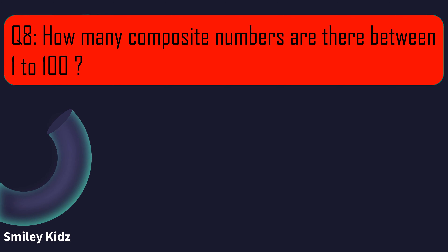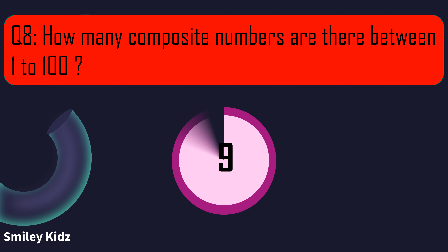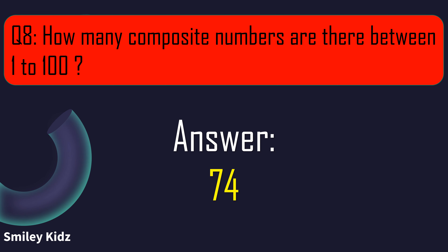Question number 8. How many composite numbers are there between 1 to 100? Your time starts now. And your time is up. The right answer is 74. There are 74 composite numbers between 1 to 100.